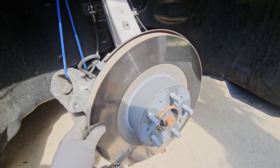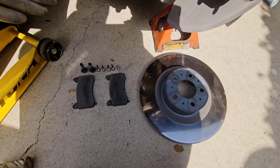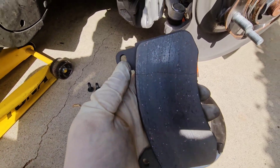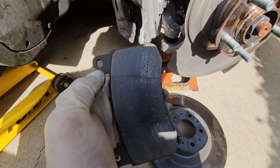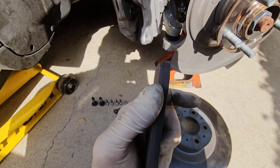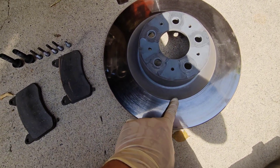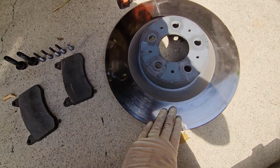Next, take this 10mm bolt out. Now that I have the front brakes disassembled, I can see what was actually going on. You can see the crack right here through the brake pad, and there's only about one and a half to two millimeters of brake pad left. I'm also very surprised at how warped the rotors are and how fast this went through brakes.